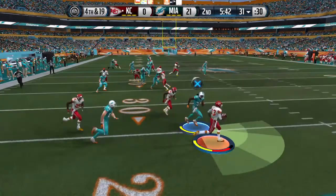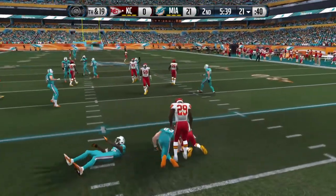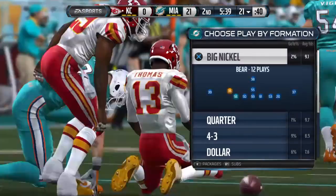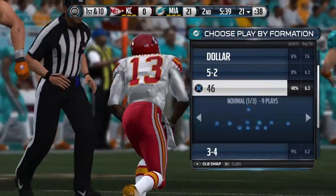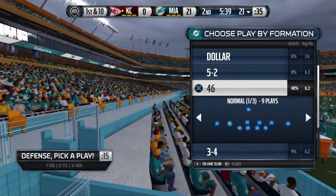Thomas has got it on the return. He's going to be tackled right around the 21-yard line. Very lucky that time on that punt return — the coverage was outstanding and the returner is just lucky he didn't fumble the football.